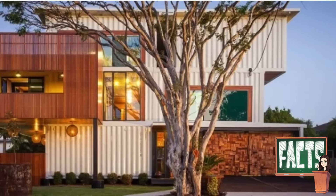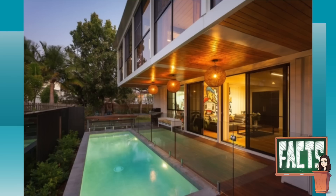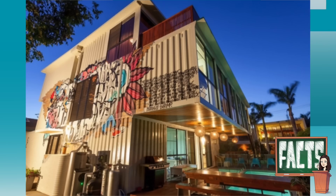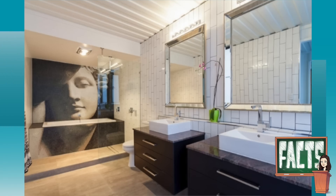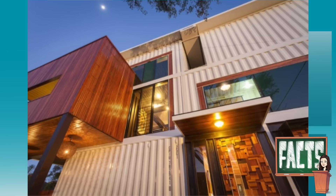Fun fact: the trend for shipping containers began to grow in 2012 when Todd and Dee Miller from Australia lost their home in a flood. The couple decided to build their new home out of shipping containers, creating a 6,000-square-foot mansion called the Graceville Container House, created from 31 shipping containers situated on a 706-square-meter block in the suburb of Graceville.